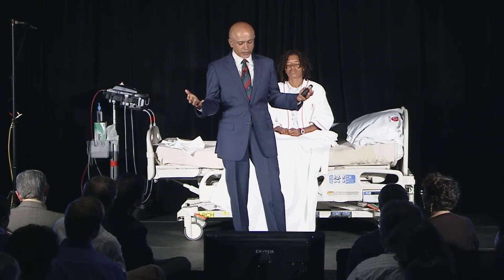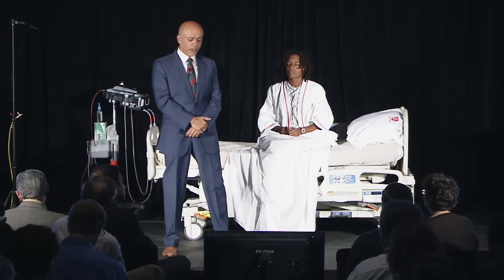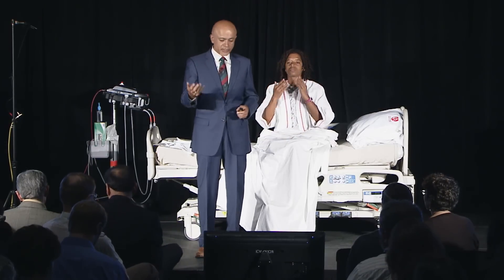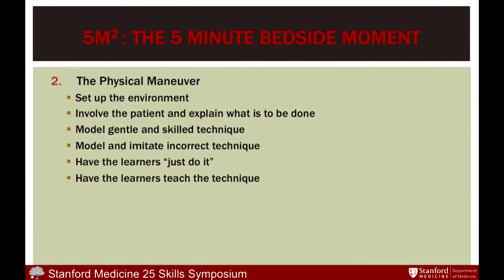Then comes the physical environment — setting up the environment, involving the patient, explaining what's to be done, modeling gentle and correct technique. And then having the learner do it for you.